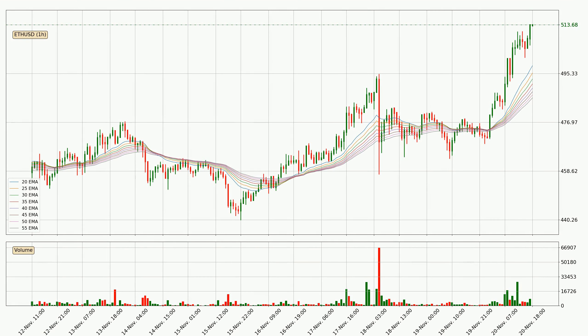Looking at the hourly exponential moving averages, the current price is above the hourly ribbon, which is generally bullish and the ribbon could play as a support, so it is to watch if the price could bounce off it. The current price to watch is around 486. The ribbon is spread out so the support should be strong.